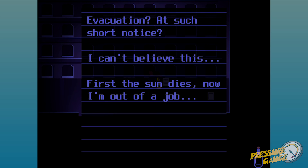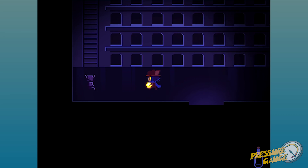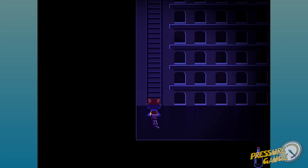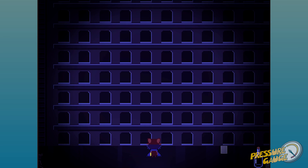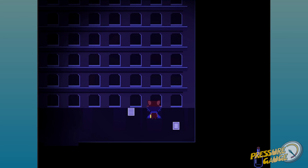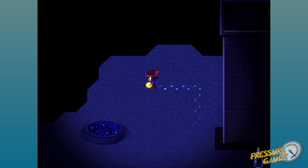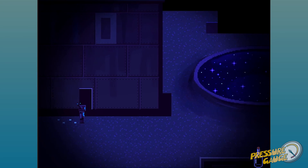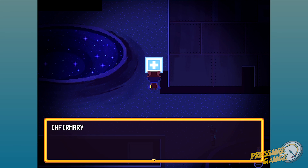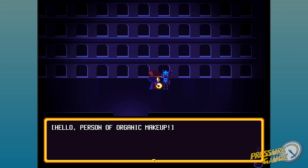Evacuation at such short notice — I can't believe this. First the sun dies, now I'm out of a job. Some sort of mechanical drawing. I'm still scared of ladders. Just trying to make you a stronger man, Nico — find somewhere you fit in this broken world. Here we go, we found it! The secret — can't get me now, dorm bot! There are syringes — we need a syringe! Hello, person of organic makeup, would you like a syringe? Yes please. Ow!